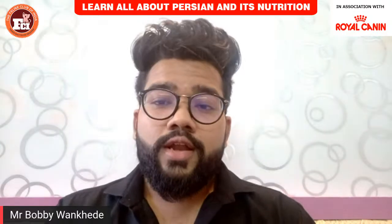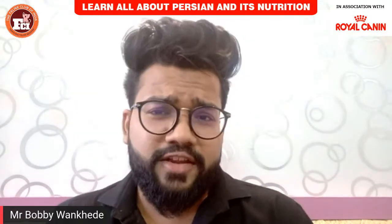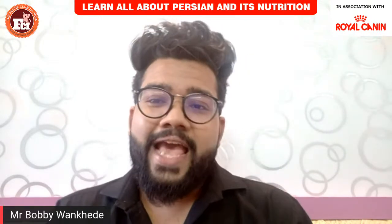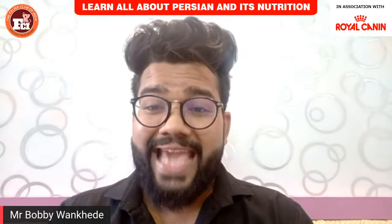Hello, good evening, namaste and a warm welcome. I'm your host Bobby Wankhede at another episode of Feline Club of India. Today we learn all about Persians and their nutrition in association with the pet food brand Royal Canin.